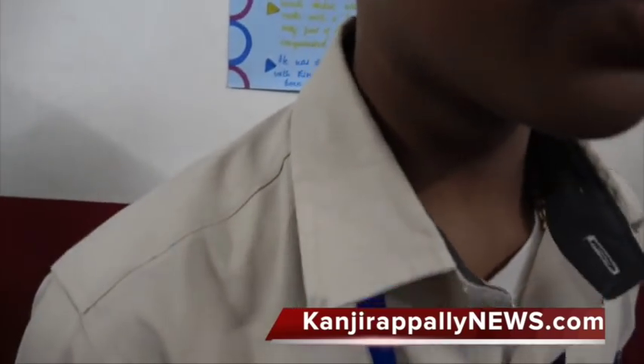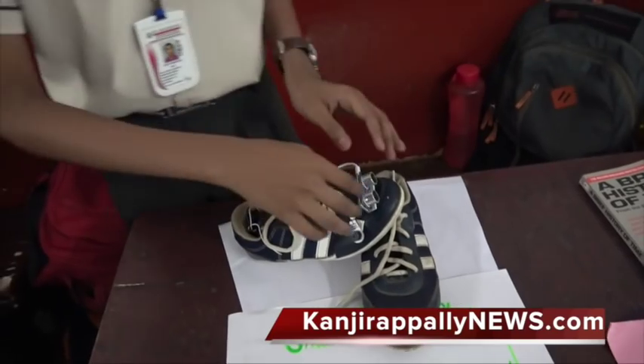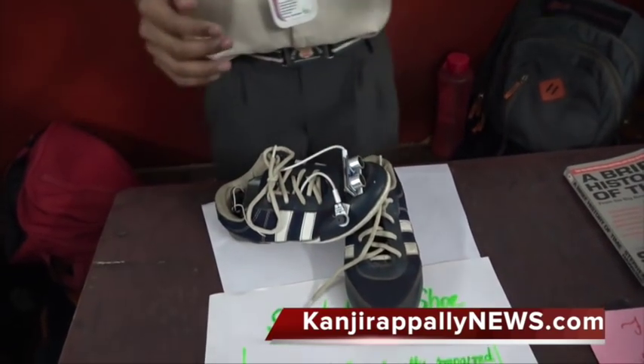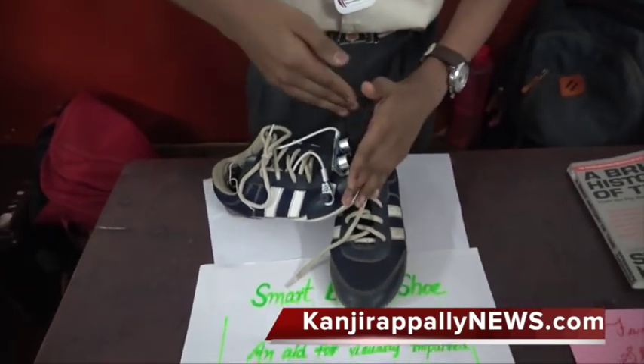This is a smart light walking shoe, meant for blind people. This is an ultrasonic sensor. It emits a radio wave and if an object is placed in front of it, it gets reflected from the surface.